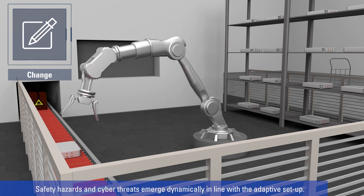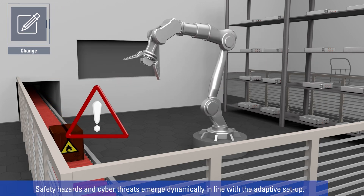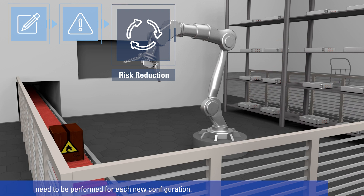Safety hazards and cyber threats emerge dynamically in line with the adaptive setup. Effective risk assessment, determined by actual interdependencies, needs to be performed for each new configuration.